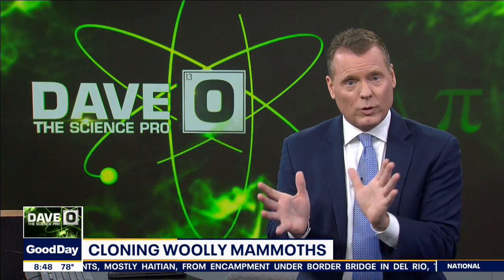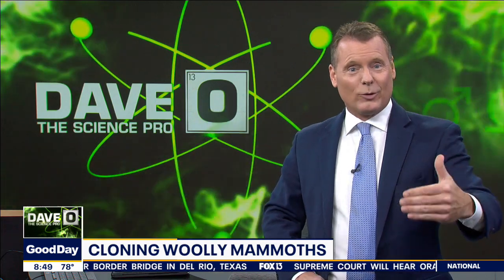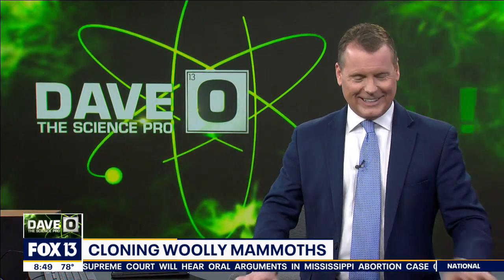We're not going to debate whether you should or not — that question was asked in Jurassic Park. Just because you have the technology, should you? Go debate that on my Facebook page.